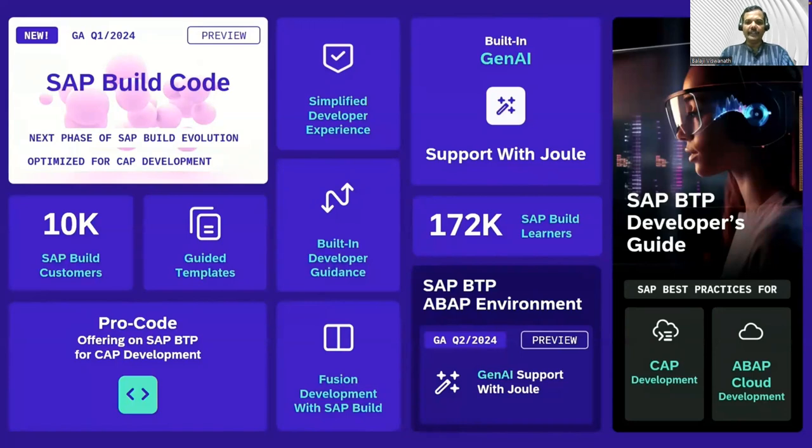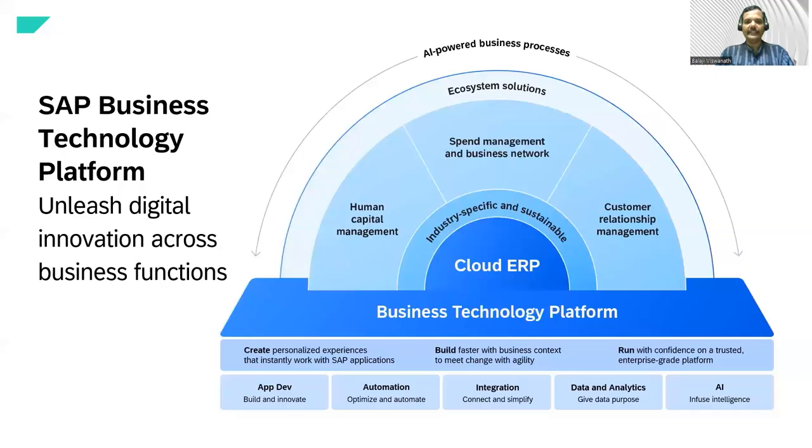The SAP BTP development environment is now supported by Generative AI, and SAP Joule is a key part integrated into these various products. Business Technology Platform, as mentioned earlier, acts as a foundation for various SAP products. If you want to do any extension in products like SuccessFactors or Ariba, SAP Business Technology Platform acts as that foundation.